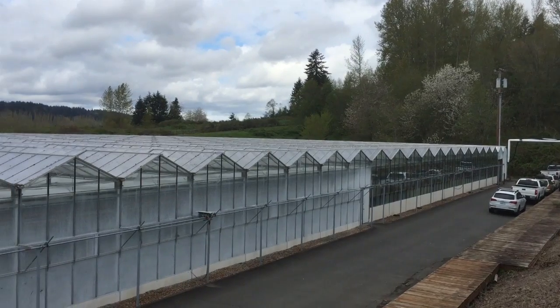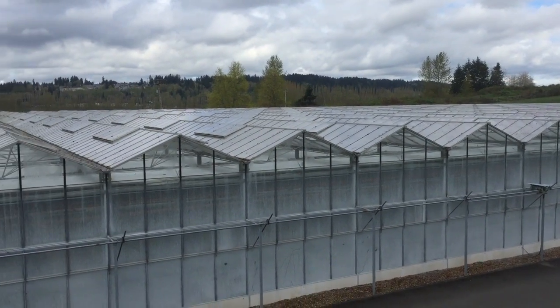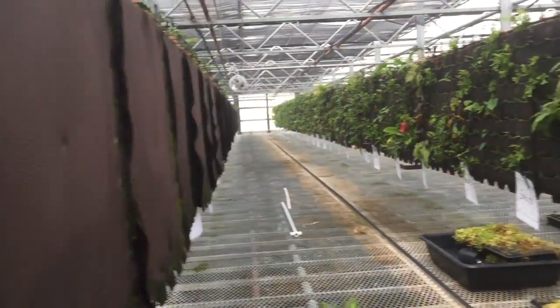Hey everybody, Kurt Schlosser from GeekWire. I'm in the jungle of Redmond, Washington. I'm actually out at the temporary greenhouse that Amazon is using to grow the hundreds of plant species that'll end up in the Spheres in downtown Seattle early next year.